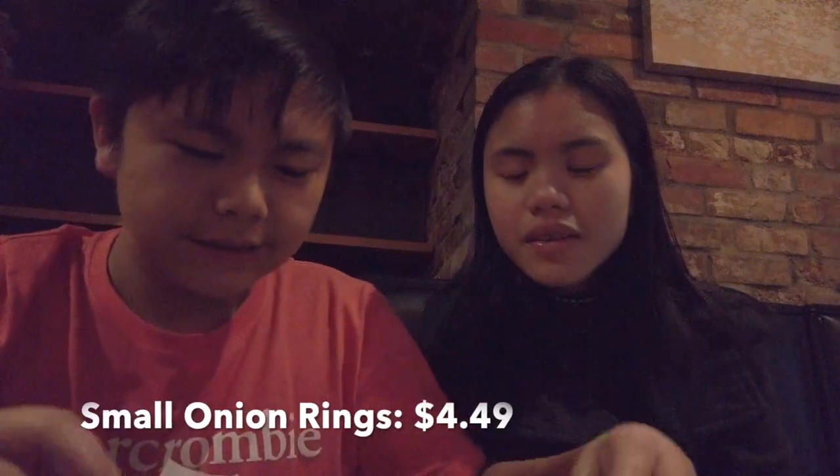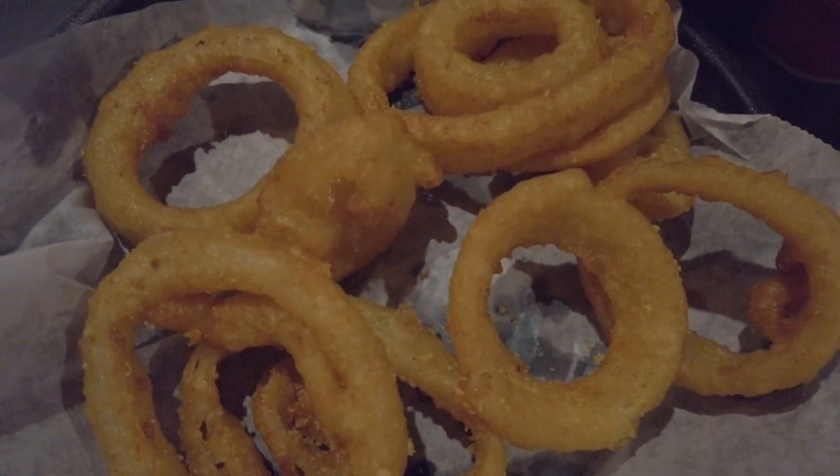Right here we have the onion rings. They look delicious — they come in different sizes, just like the onion. We're going to take a bite. It's sweet and really good — good crispiness too. I really love it. It's crispy and sweet at the same time, sweet and savory. There's a lot of them, and it's really good to accompany maybe with your burger or with the sandwich.